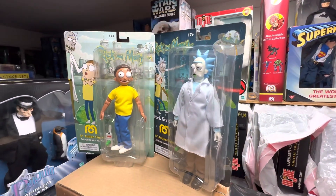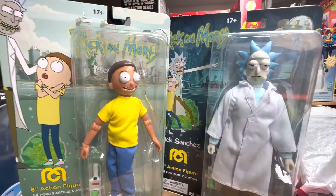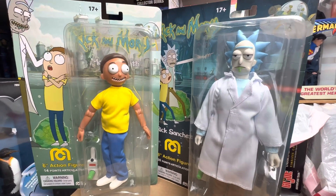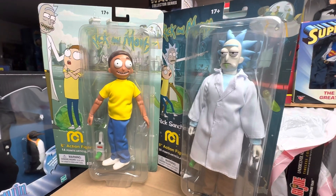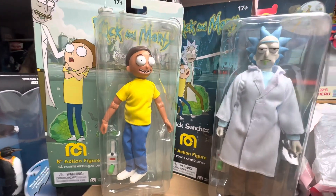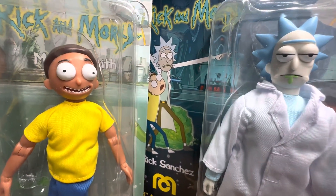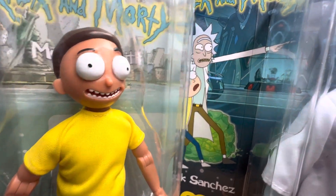Here's a very obscure one. Definitely much talked about, whether that's positive, negative or otherwise. But definitely a different spin from Mego. We have Rick and Morty from the cartoon series that debuted — I think it was first released in 2013.